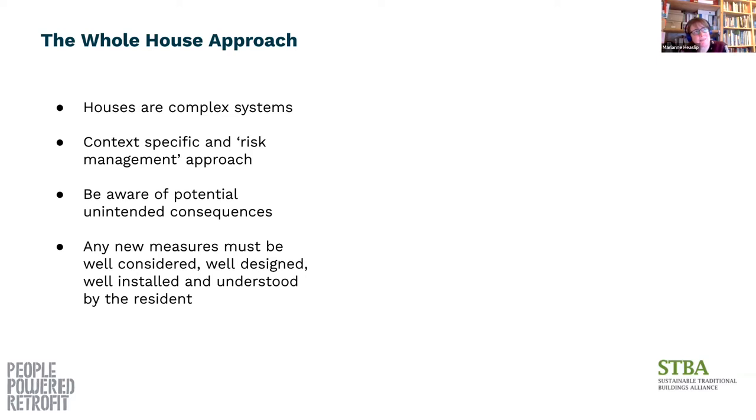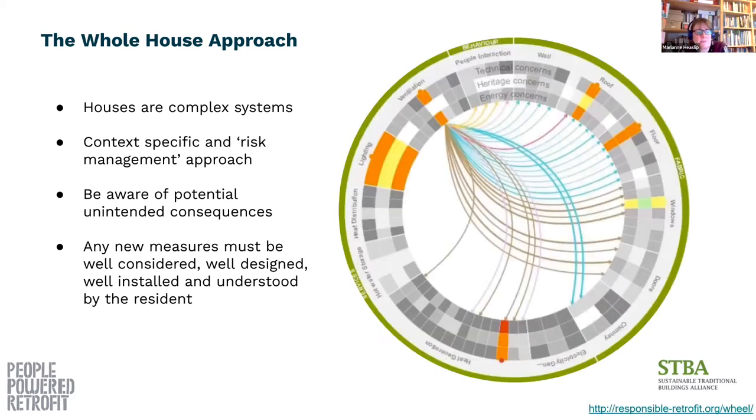What you don't want to do is spend money on retrofit that makes things worse. So when you're adding insulation, changing the ventilation system, or improving airtightness, it's really important to understand how those new things fit within your existing context. A really useful tool for this is the Responsible Retrofit Wheel, developed by the Sustainable Traditional Buildings Alliance. It doesn't necessarily tell you the answers, but it's a good interactive way of understanding what some of the interactions might be and what things you need to look out for.